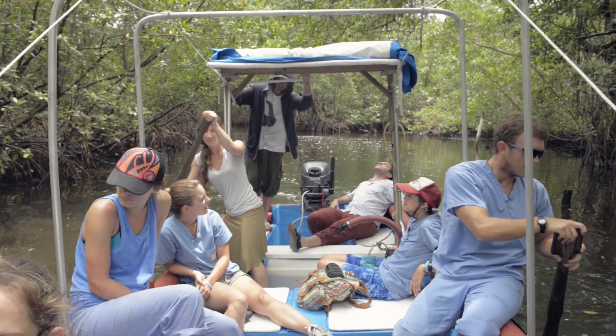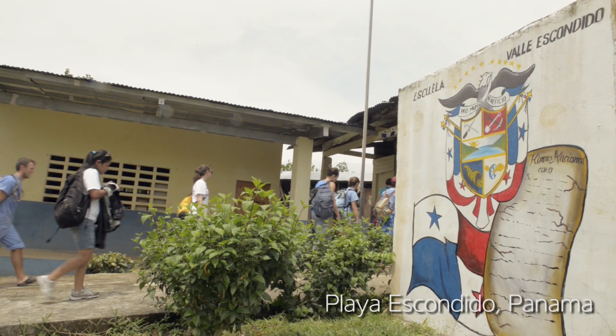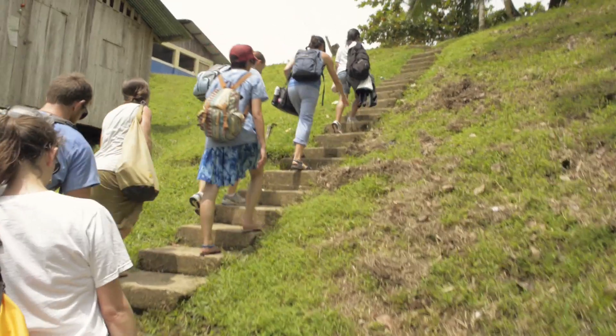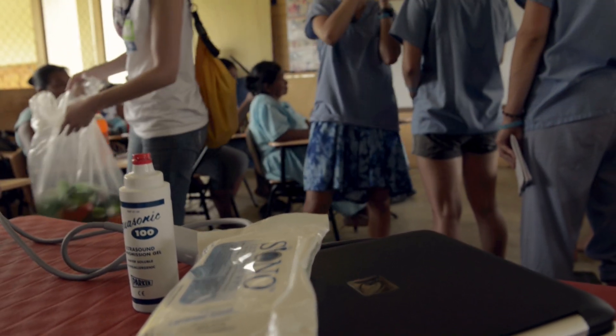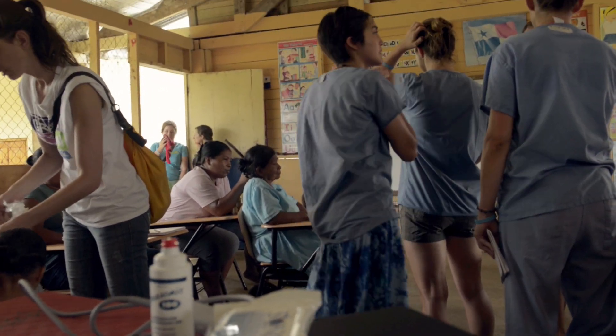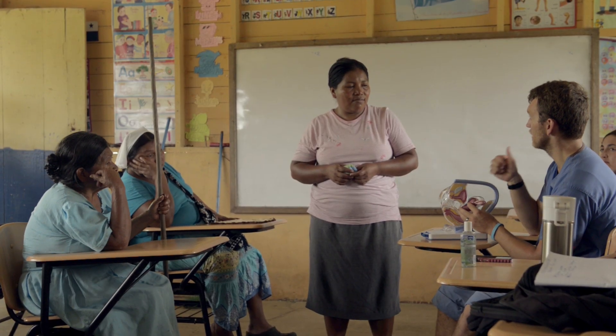Today we are in Valle Escondido. I'm accompanying a group of UCI students who are introducing the sonogram to the parteras, which is Spanish for midwife. We're here to train parteras through Floating Doctors to use ultrasound, and because of sonocyte we're able to get a very clear image, which helps us train the parteras to scan pregnant women.